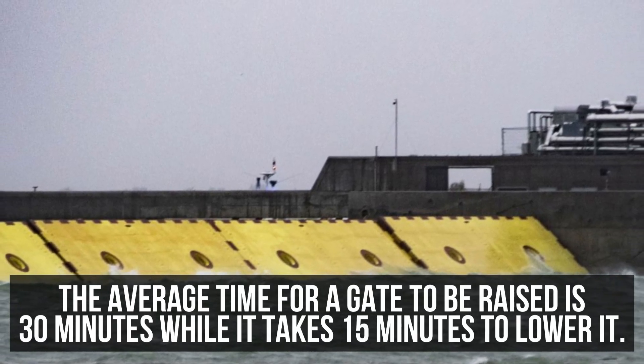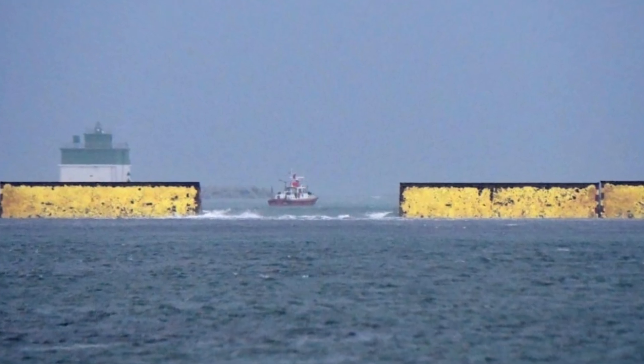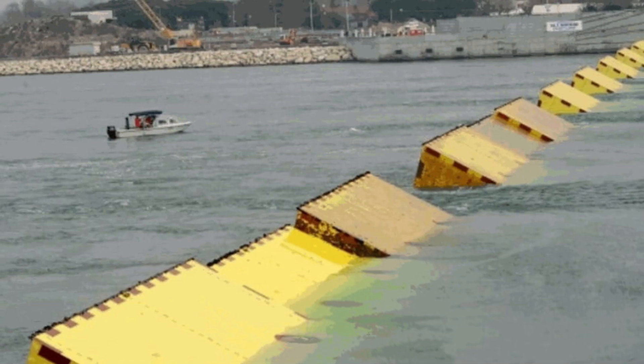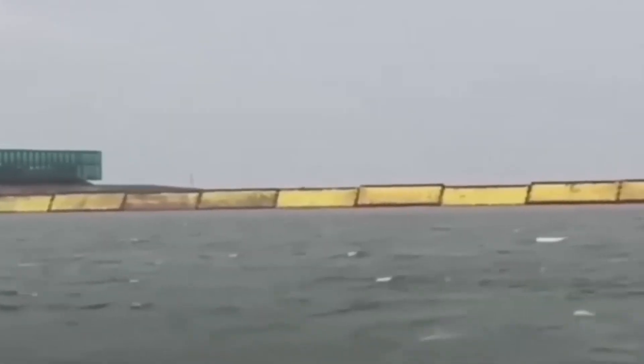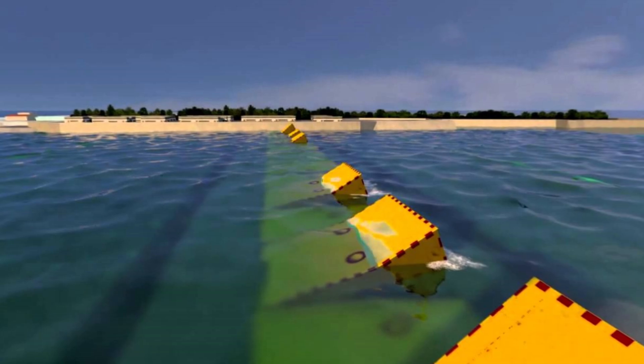When the tide recedes, the gates are filled with water again and lowered into their housing. The average time for a gate to be raised is 30 minutes, while it takes 15 minutes to lower. Authorities have set a benchmark to only raise the gates for tides more than one meter high, though the gates can also be raised for a lower tide. The MOSE system is flexible — each gate can be controlled independently, and one or more inlets can be closed according to the forecast.